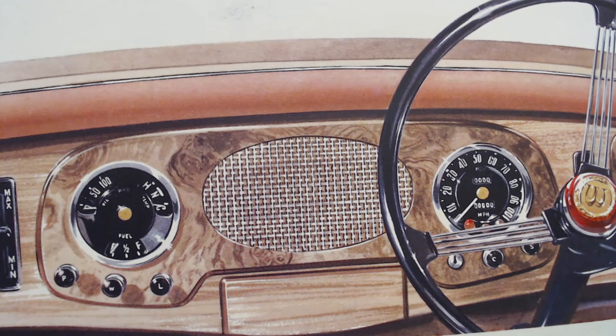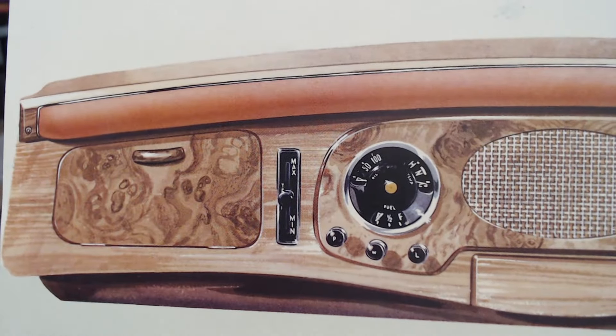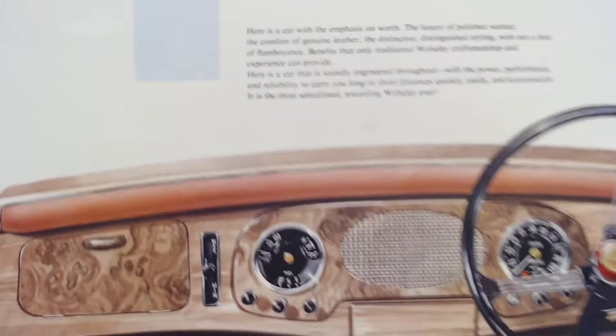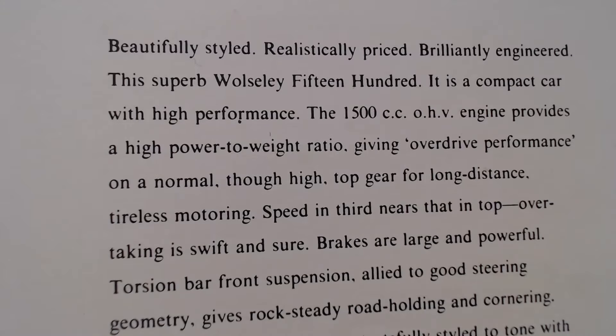The gauges are more in the centre rather than directly in front of the driver, and to one side there's a little glove box with what I'm assuming is some kind of fan control. In the 50s, ergonomic design wasn't really a priority — they just put things where they looked best or where they fitted on the dashboard.